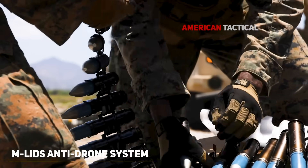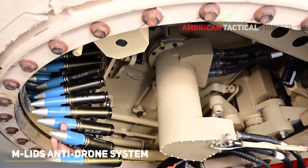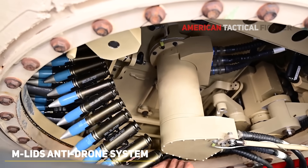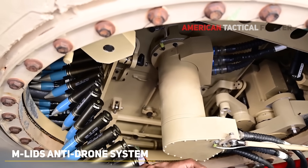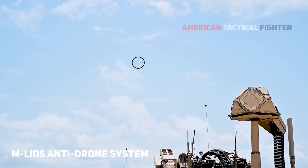The Marine Air Defense Integrated System, mounted on the joint light tactical vehicle, pairs Stinger missiles, electronic warfare capabilities, and the XM-914 to protect Marine Expeditionary Forces from drones and low-altitude threats.